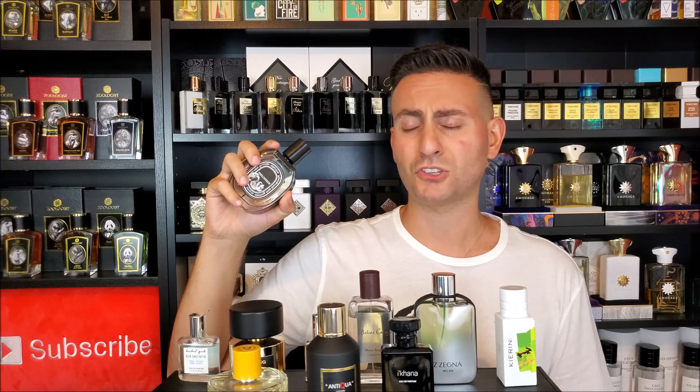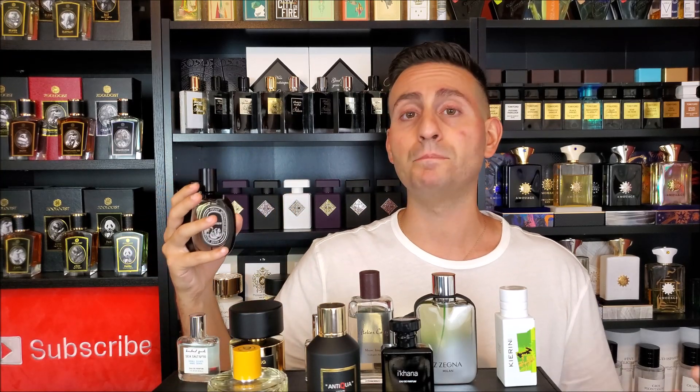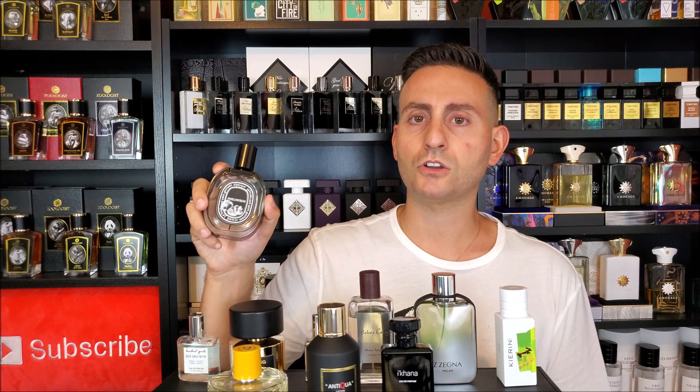It's fresh, it's fruity, it's juicy, it's ripe, it's earthy, it's grassy, it's green, it's alive — it's amazing. So Philosykos from the House of Diptyque is hands down the best fig scent that I've ever smelled and probably the best fig scent on the market, if you're in the market for a fig-based scent.